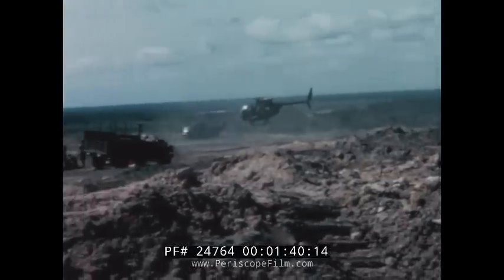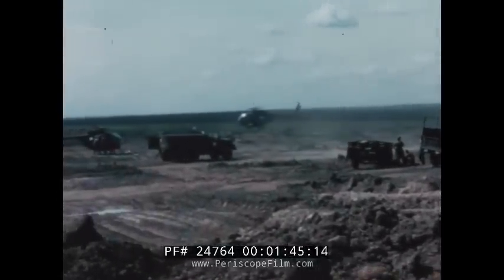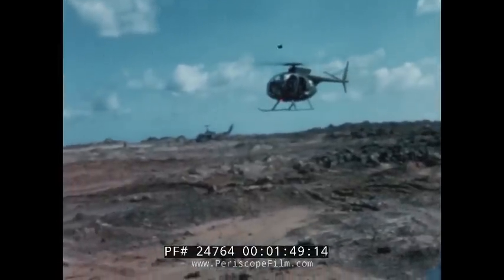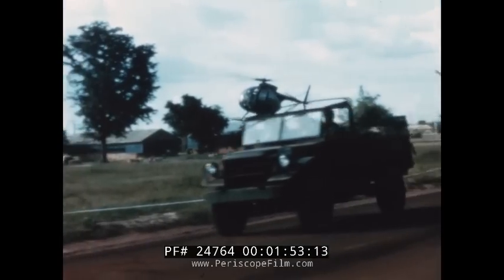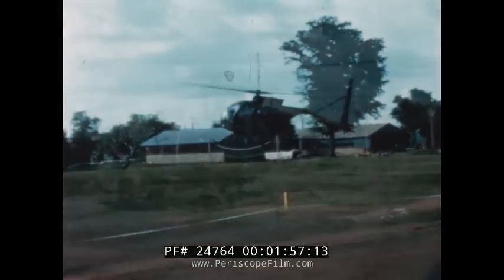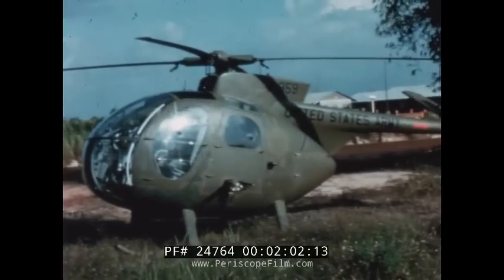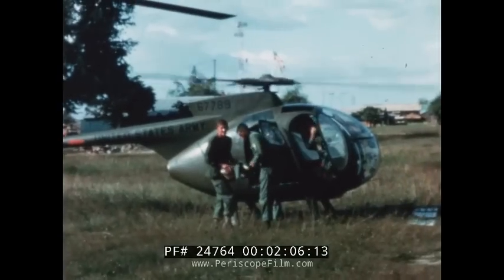The Cayuse has been designed for minimum maintenance. Direct maintenance man-hours are less than one half hour per hour of flight. Periodic or major inspections are conducted at 300-hour intervals. Major component overhaul is at 1,200-hour minimum intervals. No daily maintenance, service, or adjustments other than fuel and oil are required.